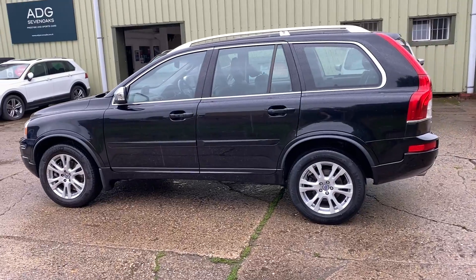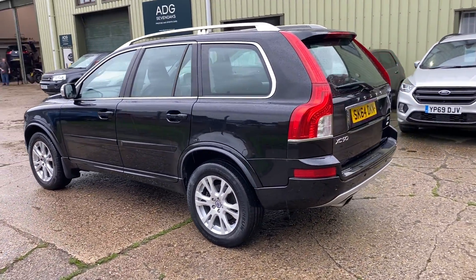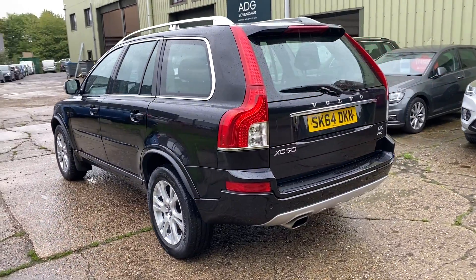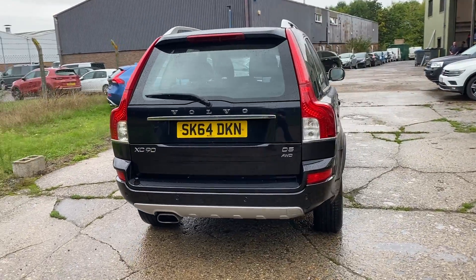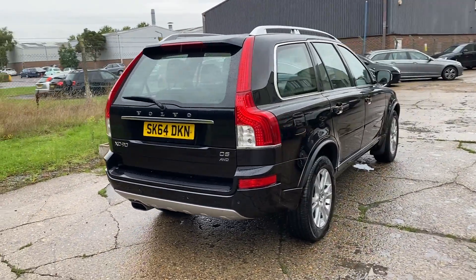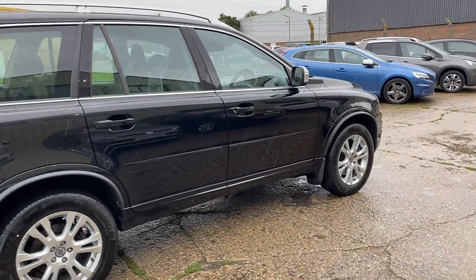It's finished in sapphire black metallic, with adaptive xenon headlights, 18 inch alloy wheels, rear parking sensors, rear privacy glass. It's obviously a seven seat vehicle, with lovely history fully documented on the website, and the car comes with two sets of keys.